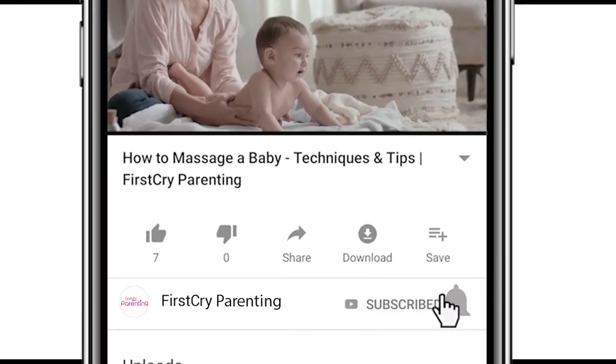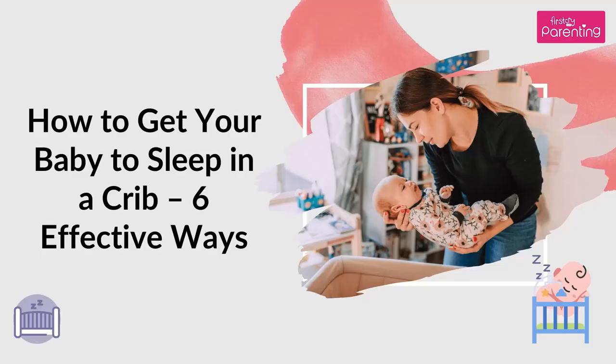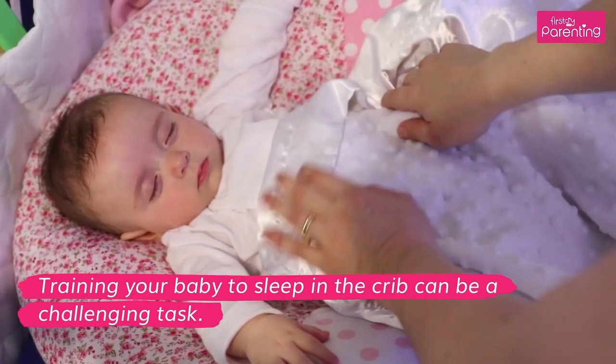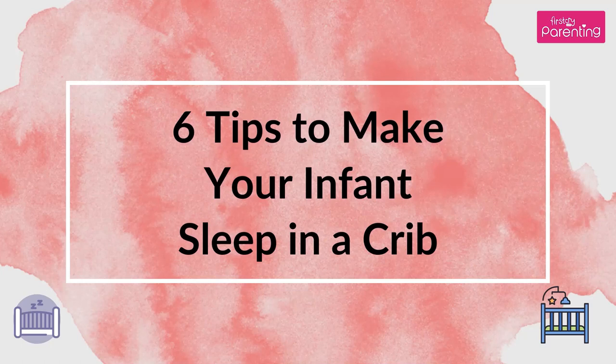Remember to subscribe and don't forget to hit the bell icon to never miss an update from First Cry Parenting. How to get your baby to sleep in a crib: 6 Effective Ways. Training your baby to sleep in the crib can be a challenging task. Here are some ways to make the transition to a crib easier for your baby.